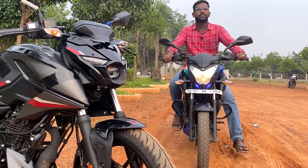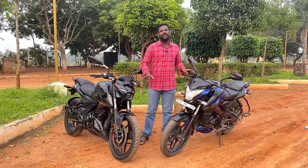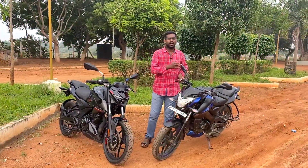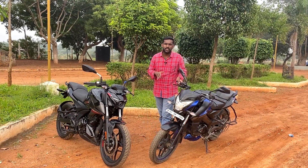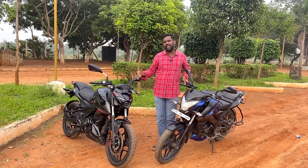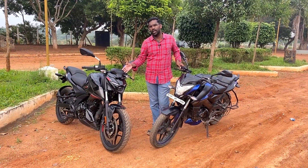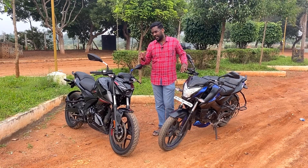Welcome back to Motorvibe. In this video, we have two 160cc bikes — the NS160 and the N160. These two are the best ones in the segment. On the left side is the NS160, which has been used for the last 4 years. Now the N160 has been launched in the 160 segment, and I'm here to test it as an NS160 user.